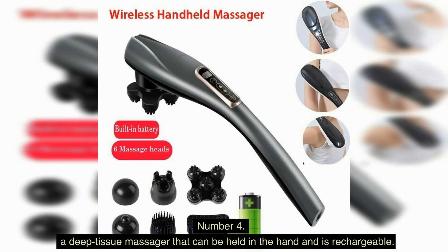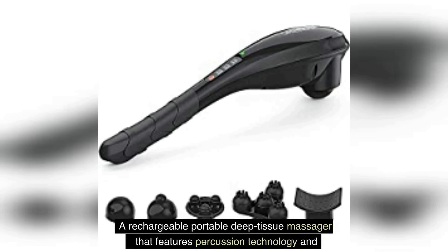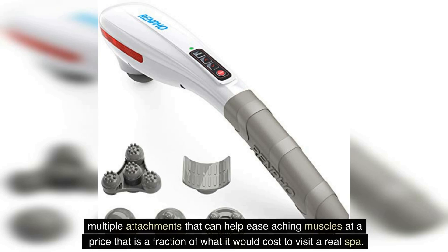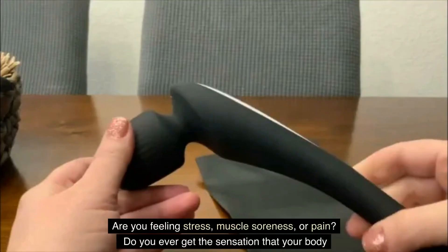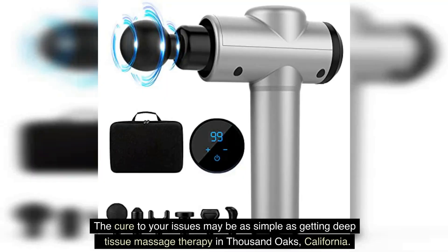Number 4: A Deep Tissue Massager That Can Be Held In The Hand And Is Rechargeable. A rechargeable portable deep tissue massager featuring percussion technology and multiple attachments can help ease aching muscles at a price that is a fraction of what it would cost to visit a real spa. Are you feeling stress, muscle soreness, or pain? Do you ever get the sensation that your body is one big knot made up of tense muscles? Deep tissue massage therapy may be the cure to your issues.